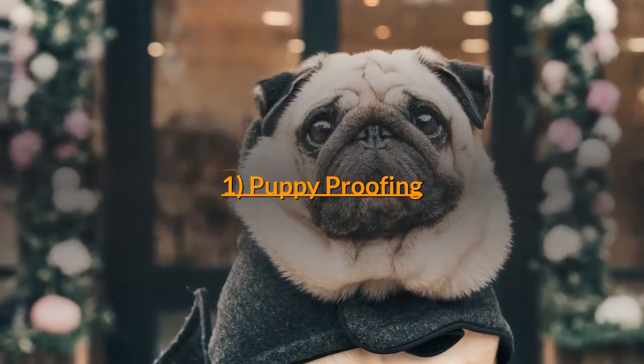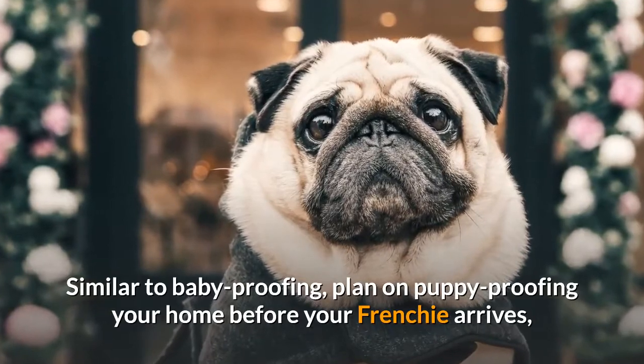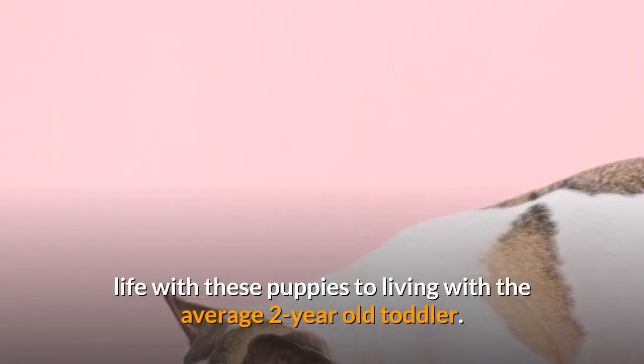Milestone 1: Puppy Proofing. Similar to baby proofing, plan on puppy proofing your home before your Frenchie arrives — life with these puppies is comparable to living with the average two-year-old toddler.